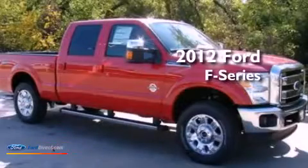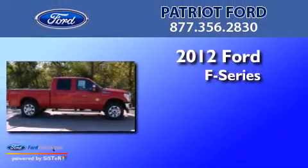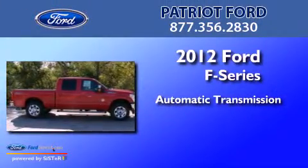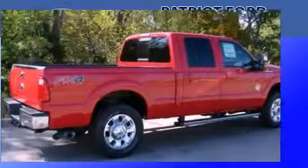This is a brand-new 2012 Ford F-Series. This truck has an automatic transmission, a 6.7-liter V8, and 4-wheel drive.